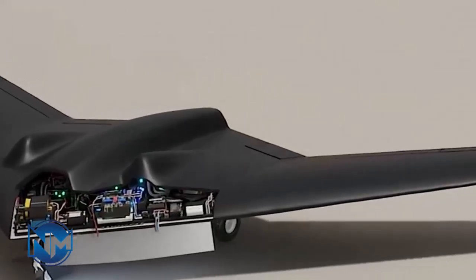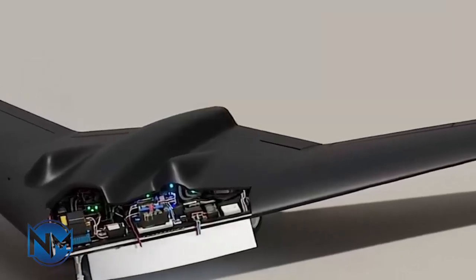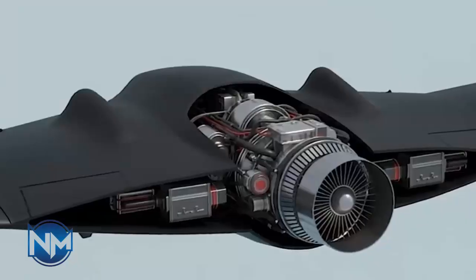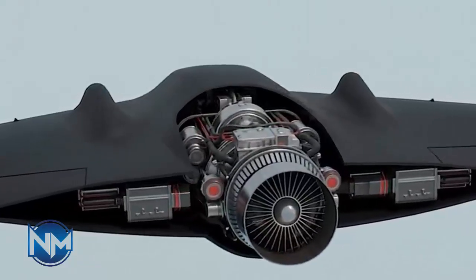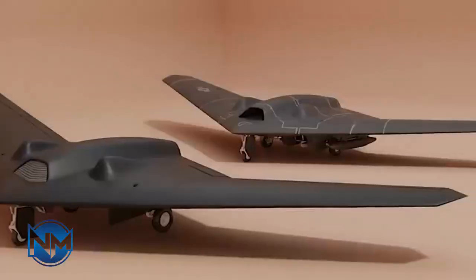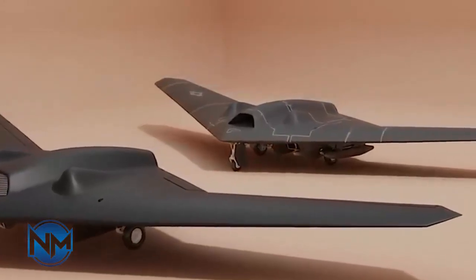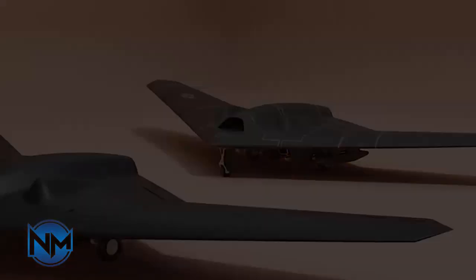One of the most notable differences is propulsion. The S-171 reportedly uses a domestically produced Tolo-14 turbofan engine adapted for long endurance flight. This engine allows the drone to operate at medium to high altitudes, maintain long loiter times, and conduct extended surveillance missions.